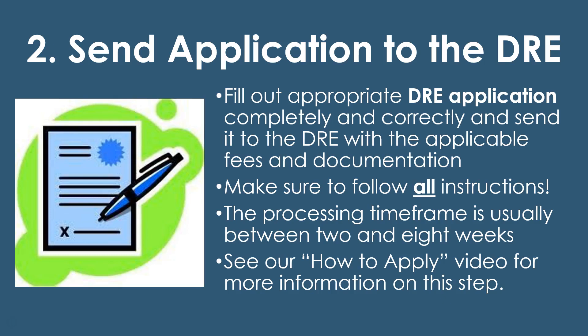Once you fulfill the eight courses, you submit the application to the DRE. Fill out the appropriate DRE application completely and correctly, and send it with all applicable fees and documentation — for instance, your course certificates, official transcripts, experience documentation, and possibly live scan fingerprinting if you're doing the combination application. I highly recommend checking out my 'how to apply' video because it goes through the application and the different types thoroughly. Processing time frames are usually anywhere from two weeks, all the way up to eight or even twelve weeks, depending on demand and department staffing.